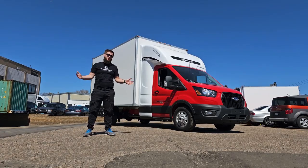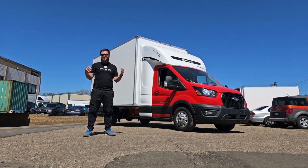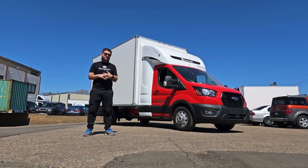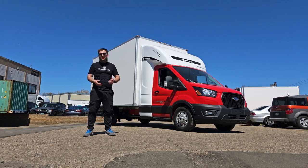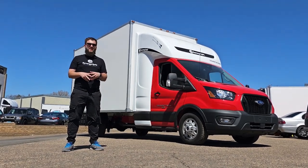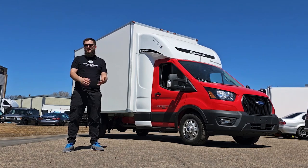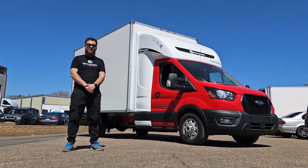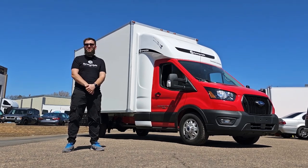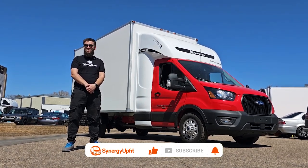Thank you so much for watching. That was the Synergy Feed YouTube channel — my name is Igor and we're located in Hopkins, Minnesota. We work with all kinds of expediters from all over the United States and Canada. If you want to build a box truck under 10,000 pounds or if you're interested in a sleeper for regional or over-the-road operation on any non-CDL box truck, give us a call or send us an email — we'd be happy to assist. Phone number and email will be listed below. Don't forget to subscribe, like, and share with your friends — thank you so much!